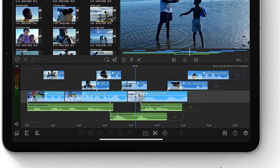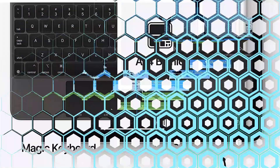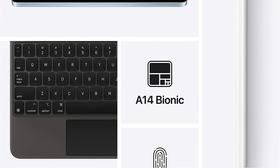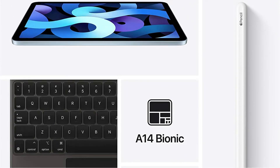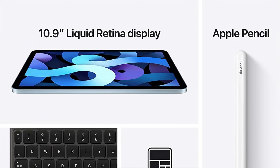Starting at $599, the iPad Air comes with 64GB, or $749 for 256GB of storage. You can add cellular to it for an extra $130. For almost everyone, this is the iPad to get if you have the cash to spend.